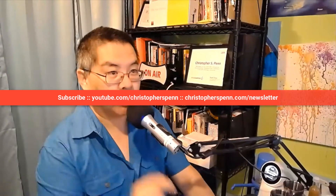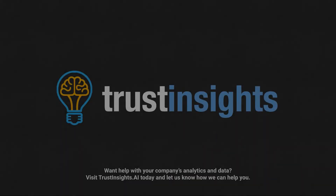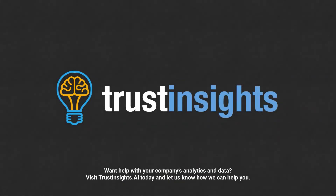So keep that in mind as well. Great question — as always, please subscribe to the YouTube channel and the newsletter, and I'll talk to you soon. Take care. Want help solving your company's data analytics and digital marketing problems? Visit TrustInsights.ai today and let us know how we can help you.